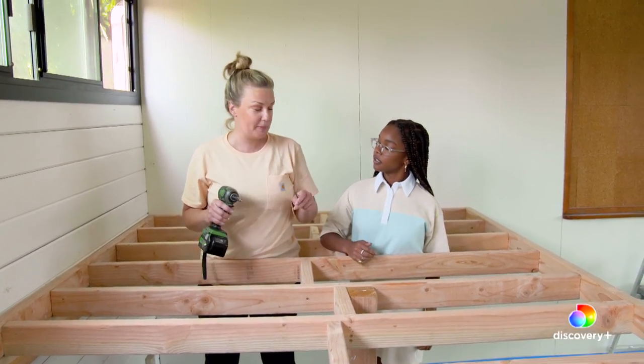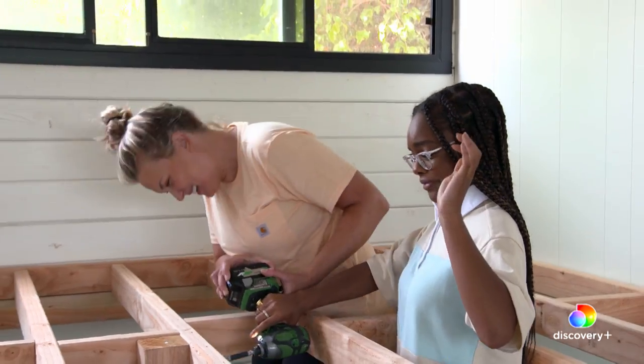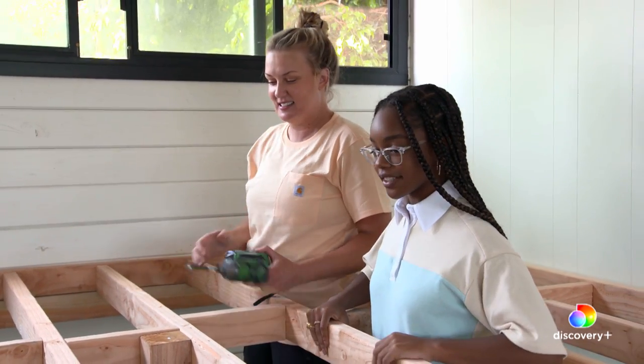This is called an impact driver. It's meant to drive screws. It's super powerful and it gets kind of loud. Got it. Okay, go. Now look at that. That was fine. It's not going anywhere.